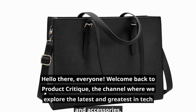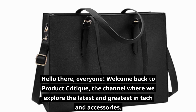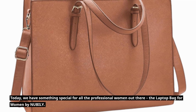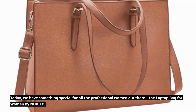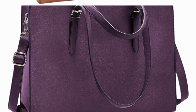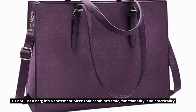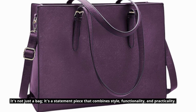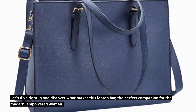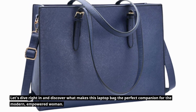Hello there, everyone. Welcome back to Product Critique, the channel where we explore the latest and greatest in tech and accessories. Today, we have something special for all the professional women out there — the Laptop Bag for Women by Newbully. It's not just a bag; it's a statement piece that combines style, functionality, and practicality. Let's dive right in and discover what makes this laptop bag the perfect companion for the modern, empowered woman.